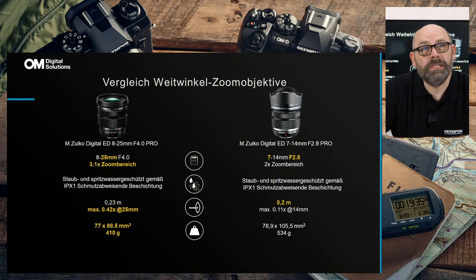Im direkten Vergleich 8-25mm vs. 7-14mm: Alles gelb Unterlegte ist beim jeweiligen Objektiv die bessere Variante. Das 7-14mm hat 7mm, also 1mm mehr Weitwinkel; das 8-25mm hat deutlich mehr Ressourcen am langen Ende mit 25mm und einen 3,1-fach Zoom gegenüber 2-fach. Beide Objektive sind Pro-Objektive mit Staub- und Spritzwasserschutz sowie Frostsicherheit bis minus 10 Grad. Im Nahbereich bietet das 8-25mm bei 25mm eine wesentlich größere Vergrößerung von 0,42-fach (Kleinbildäquivalent) gegenüber dem 14mm. Das Objektiv ist zudem etwas kleiner und leichter.